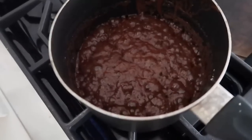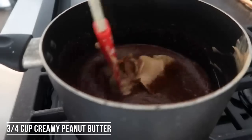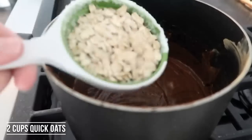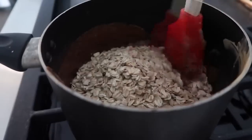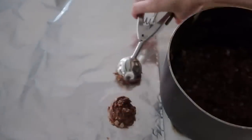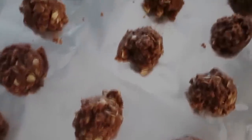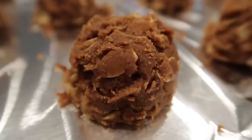Once that starts to boil, pull it off the stovetop and add three-fourths cup of peanut butter — creamy or chunky, whatever you prefer — and mix until everything is nice and smooth. Next, add two cups of instant oatmeal or quick oats while the chocolate is still hot, because once it starts to dry it's going to harden up. I love using a cookie scoop so they're all even and proportional. Scoop them out on foil for easy cleanup and just let them dry. Once they're dry, they harden and are absolutely delicious.